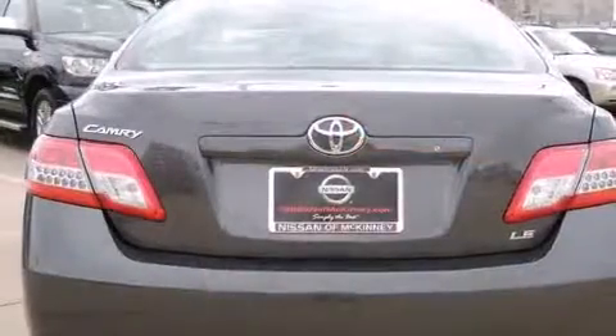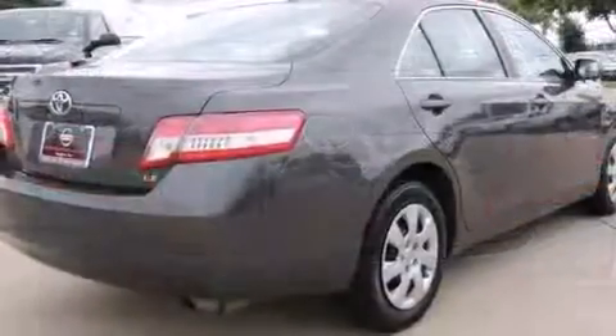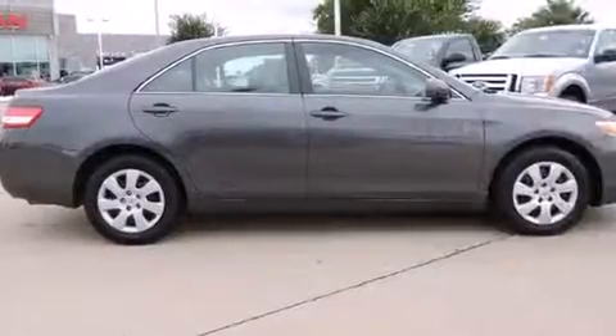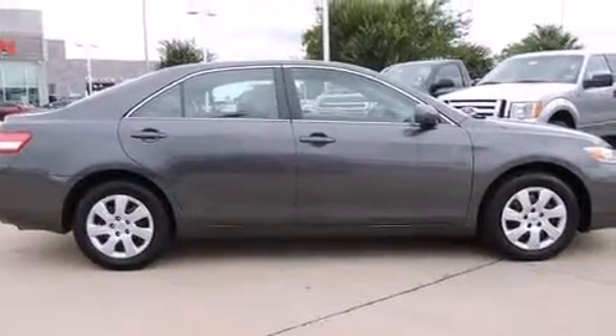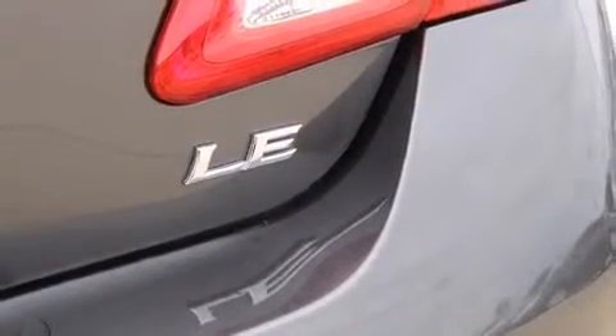Toyota infused the interior with top-shelf amenities such as a tachometer, an outside temperature display, and one-touch window functionality. Premium sound drives six speakers, providing you and your passengers a sensational audio experience.